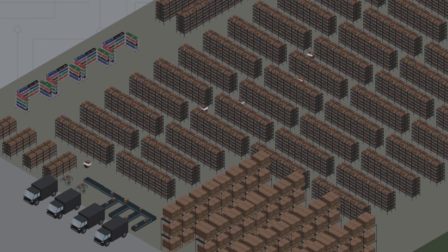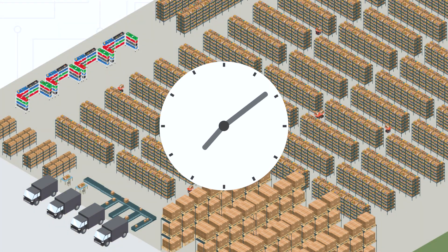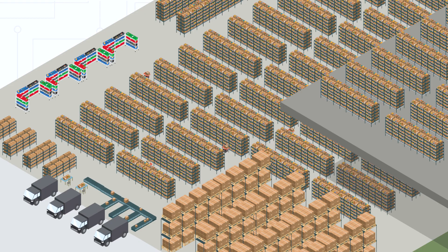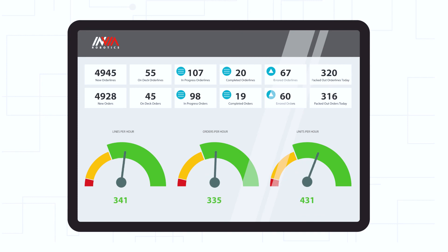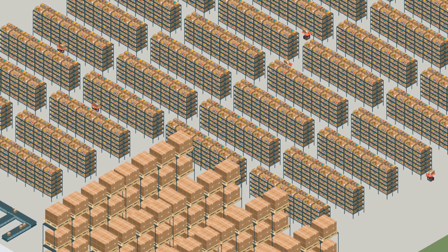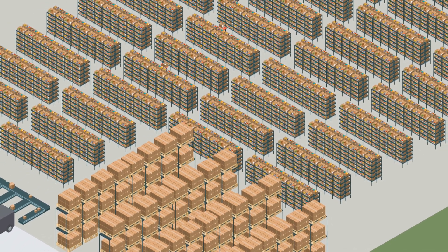Whether you're using robots for picking, cycle counting, replenishment, or any other process in your order fulfillment, they can operate around the clock to keep your warehouse humming. The system can also expand as your business grows, encompassing additional racks and even additional floors. Your warehouse manager can always track progress across the warehouse in real time, so there are no surprises and always 100% instant gratification with the results. Put the power of mobile robotics to work in your warehouse.